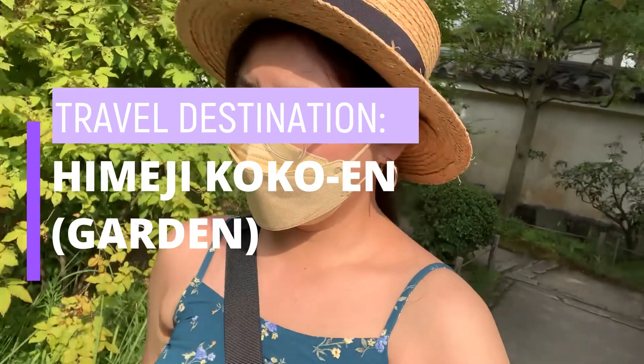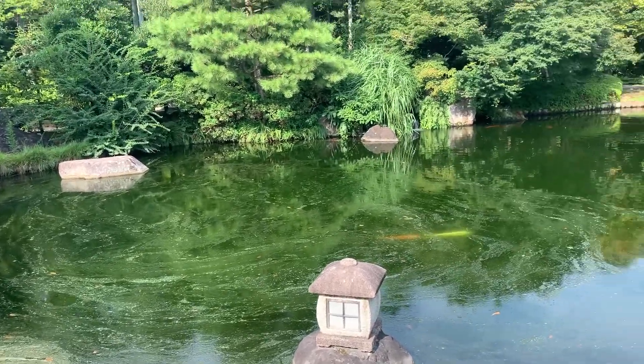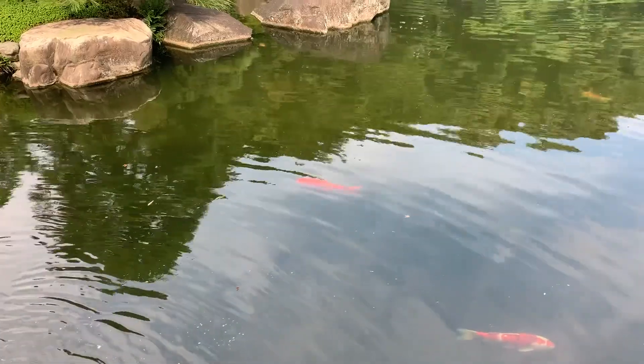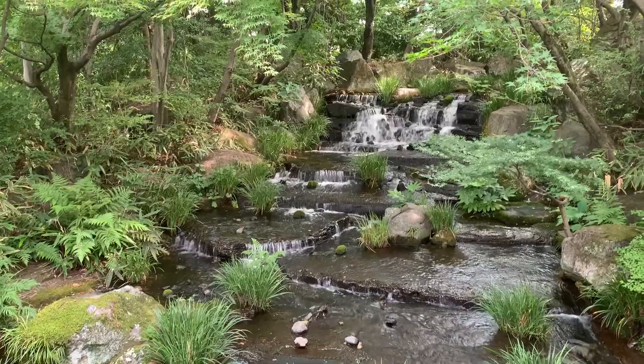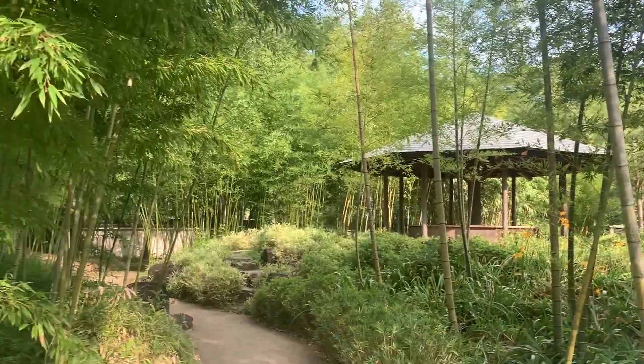Number six: Himeji Kokoen Garden. If you're the type of traveler who enjoys nature, peace, and tranquility, go to Kokoen Garden to experience the beautiful Japanese picturesque garden landscape. It's so peaceful and so beautiful. The ticket was already included in the Himeji Castle entrance that I paid for because it was part of the promotion.